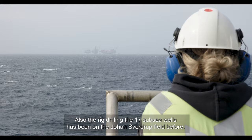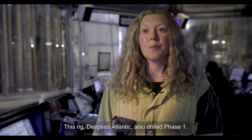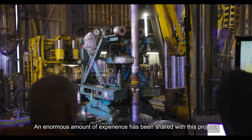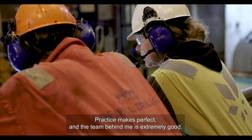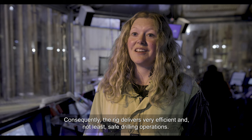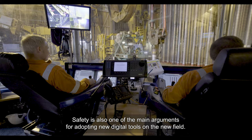Also the rig drilling all 17 seabed wells has been at the Johan Sverdrup field before. This rig — Deepsea Atlantic — was also the rig that drilled Phase 1, and we benefit greatly from having exactly the same rig to drill these wells. There is enormous experience and knowledge transferred to this project. The wells we are drilling are very similar, and it's a fact that you get good at what you practice. The team behind me is incredibly skilled, and therefore this rig delivers very efficient and safe drilling operations.